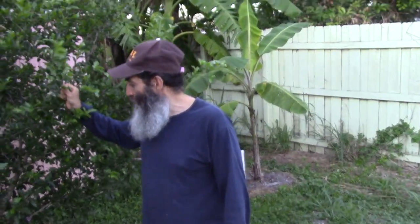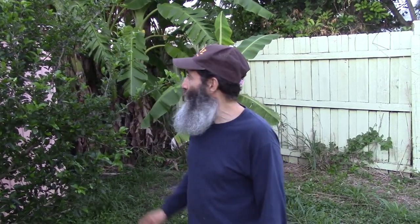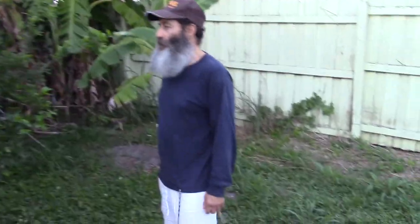Here's my cherry tree — this is my acerola cherry tree. Very high in vitamin C. Various times I get a lot of cherries on this. I cut it back already and straightened it out. It's growing really nice and I'm not going to let it get too much bigger because it's just been great.